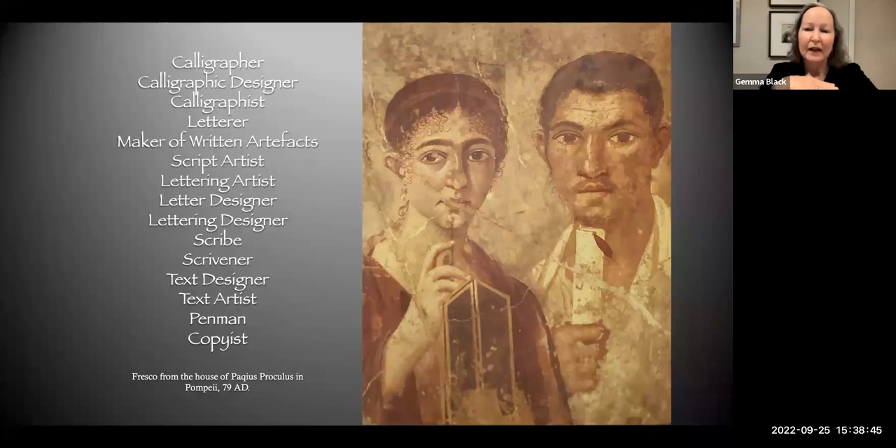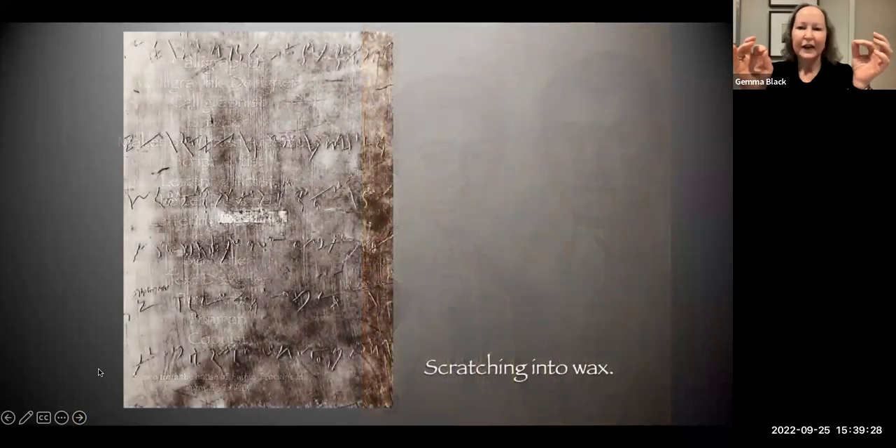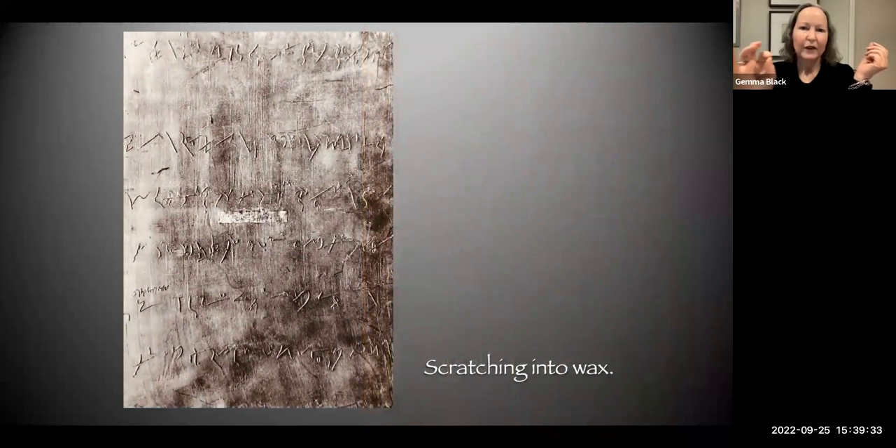We know that prior to 79 AD all these frescoes had been painted, because that was the time Vesuvius erupted. What this couple is depicting: a little wax holder that opens up with a tablet of wax inside. She is holding the stylus and he is holding a scroll. So we know that this couple are actually in the business of writing.